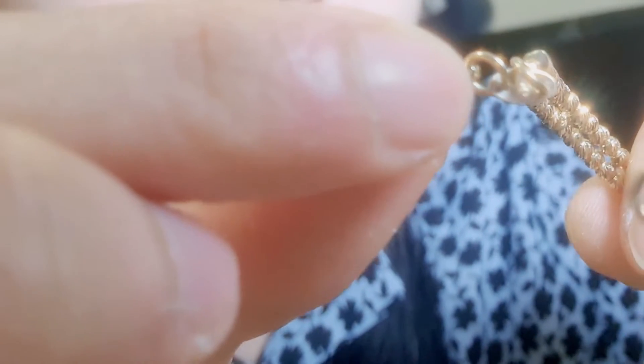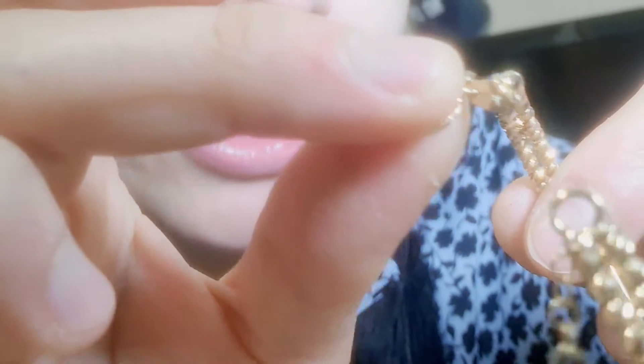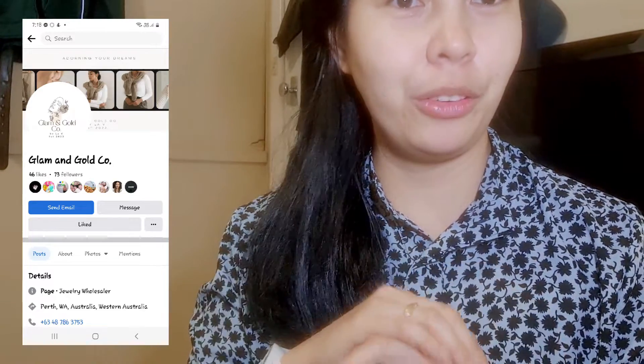As proof that this is 18 karat gold, you can also see a hallmark that says 750. For this bangle, you can see the 750 on the side — that's certified proof that it is 18 karat gold. With the ring, it's usually on the inside, so you just have to look for the 750 figure. If you're in doubt, you can search on Google what 750 means in gold.